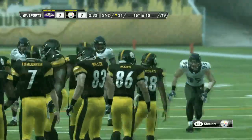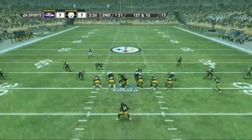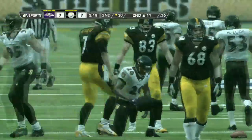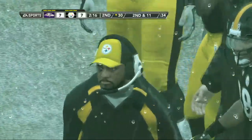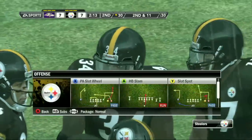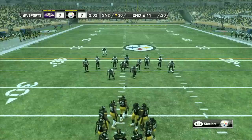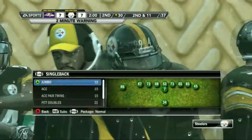From their own 31-yard line, Mendenhall is the ball carrier. You know the safeties are going to attack the line of scrimmage against the run, but you just don't expect them to get there so soon that they make the tackle in the backfield. It's a second and 11 situation, ball on their own 30, and we've reached the two-minute warning.